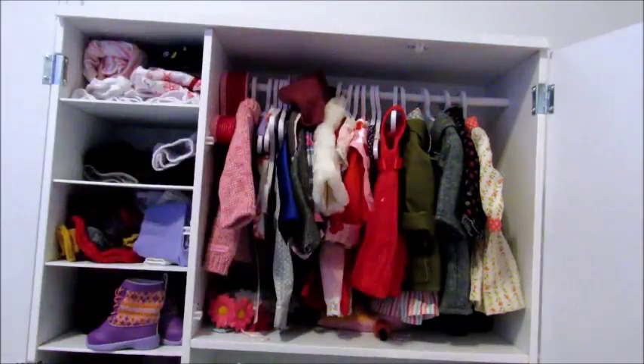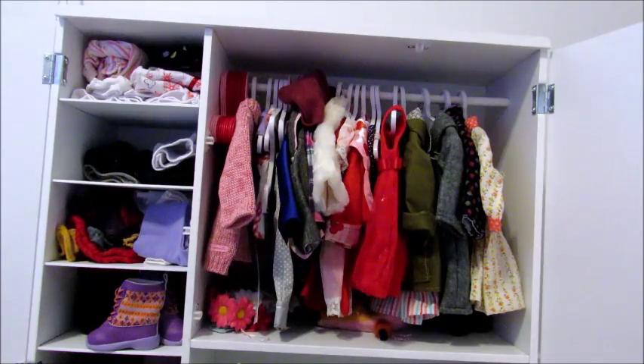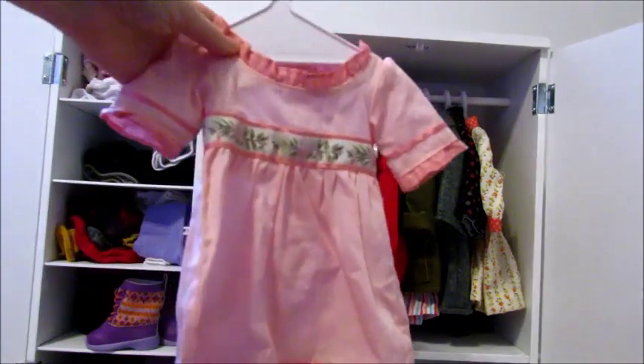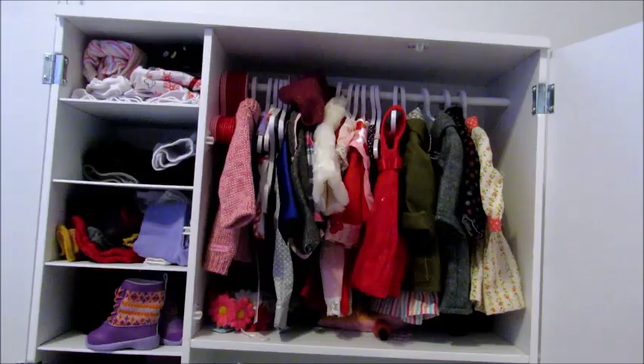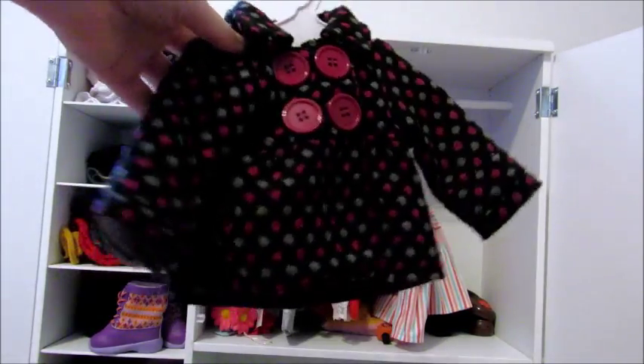I have this adorable pink winter coat from Our Generation. Starting off with dresses, I have Caroline's meet dress and I also have Caroline's work dress. Next I have this cute little pea coat from Our Generation.